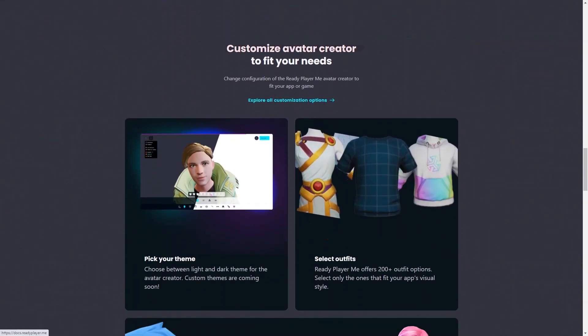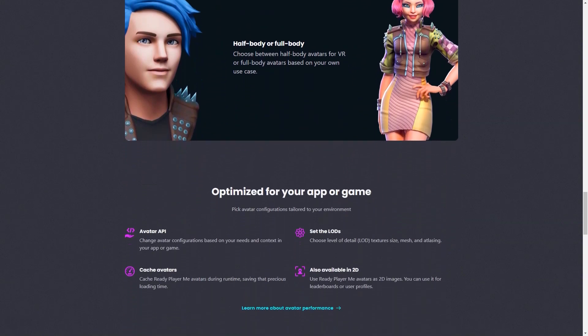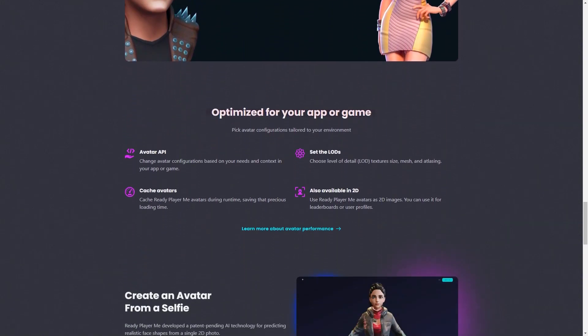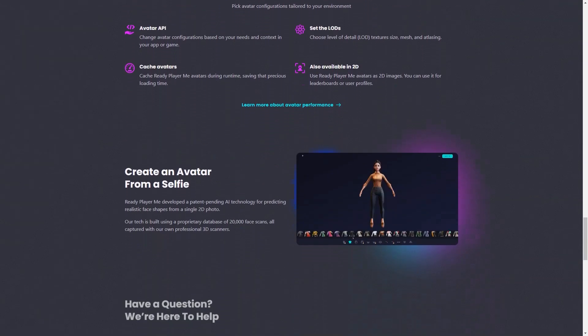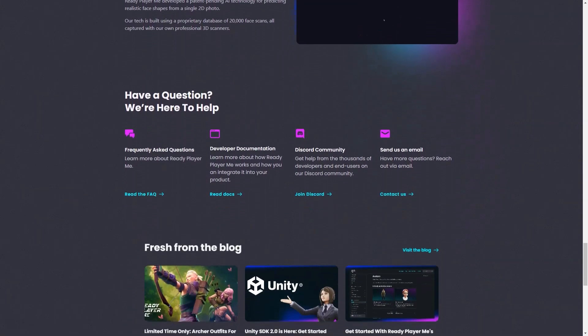So whether you're a gamer, developer, or just looking for a fun and unique way to express yourself, Ready Player Me is the perfect platform. With endless customization options, fun features, and constant updates, there's no limit to what you can create and achieve in the metaverse. So why wait — sign up today and join the fun!